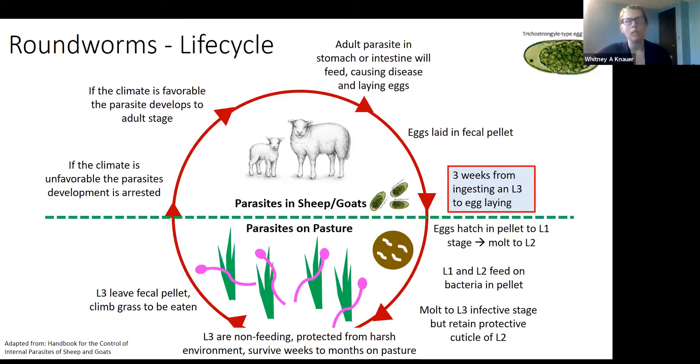If climate is unfavorable, these worms stop development and become arrested — basically like hibernation. If conditions are favorable, the parasite develops into the adult stage and the cycle continues. Typically it takes 16 to 21 days from when the parasite is picked up on pasture to when it is laying eggs, and we think about roughly a three-week pasture cycle. However, this can be drastically shorter: Haemonchus contortus can go from egg in a fecal pellet to ready to be eaten in as few as five days.